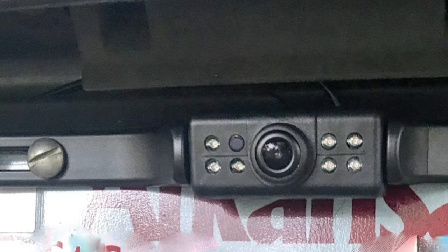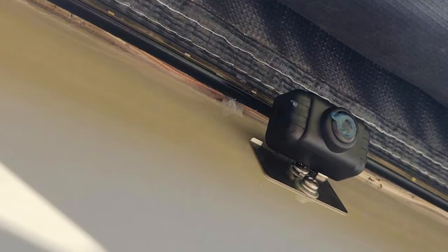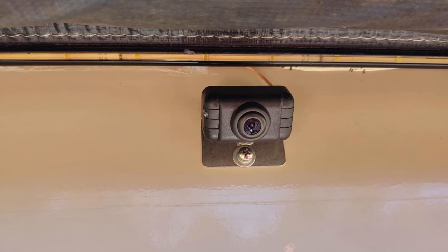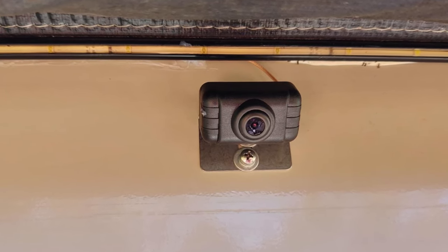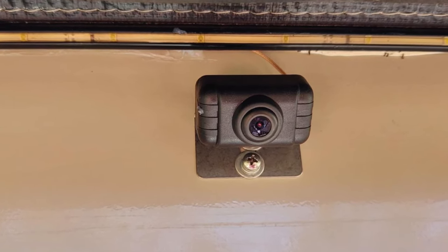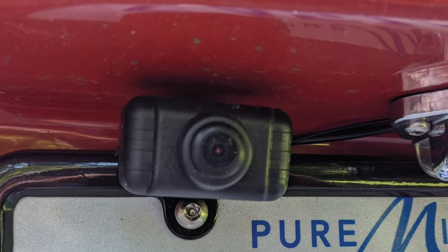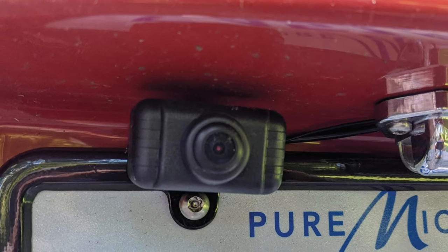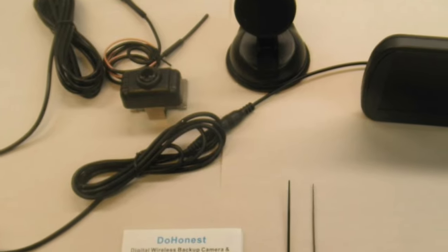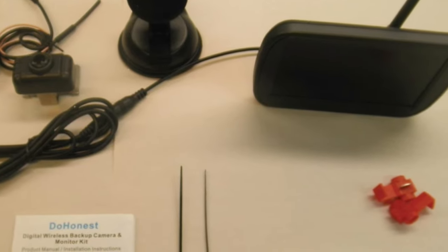To set up, power the monitor using the included cigarette lighter fuse box or ACC radio ignition switch, then connect the camera to a continuous power source like the taillight, running light, or license plate light for monitoring, or connect to the backup light for reversing only. With the Duo Honest HD 1080p wireless backup camera kit, you will be able to easily park your car even in the tiniest parking spots without risking damage. There is no battery in the backup camera, making it safer. The voltage board has been specially upgraded, making it less likely to burn the fuse compared to a general camera.